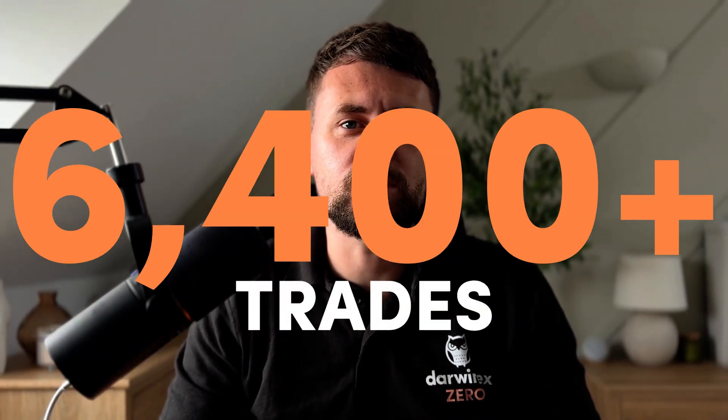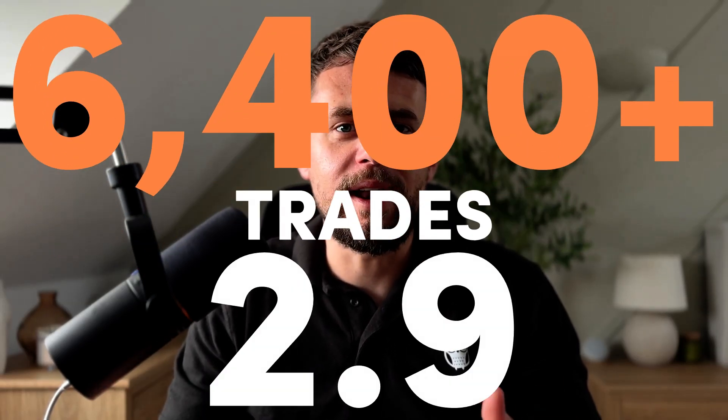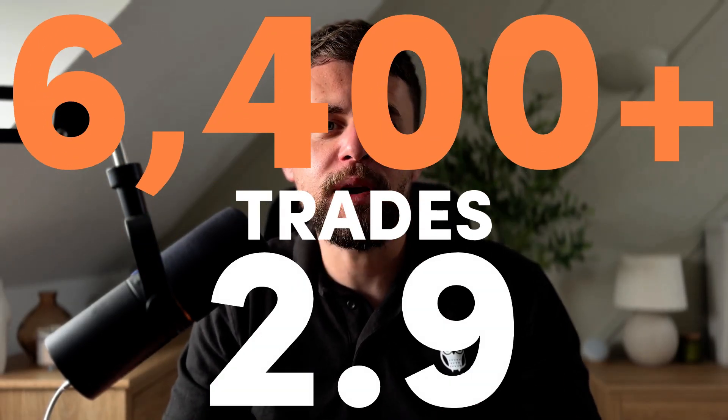Now let's look under the hood. Over 6,400 trades have been executed by SYO since inception. That's roughly 2.9 trades per day on average, which speaks to a medium-frequency approach — not too fast to create noise, not too slow to miss opportunity.